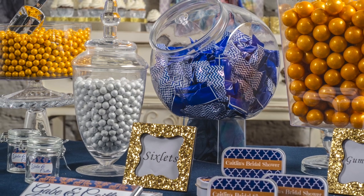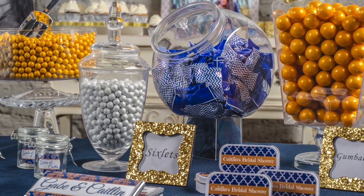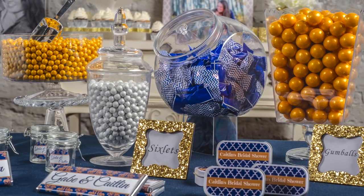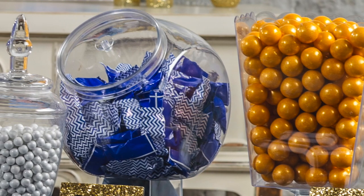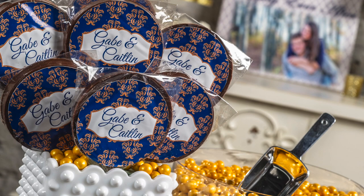At Shindig.com, we have a wide variety of candy bar supplies that can be personalized towards any theme. For this wedding, we've used a navy and gold color theme to personalize the candy bar. By using gold and white candy covered chocolates and gumballs, we've created a great contrast of colors.